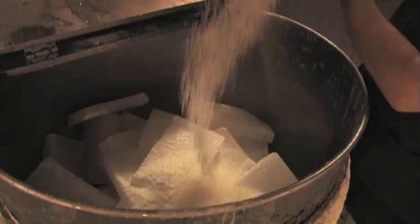Our taper candles are hand-dipped at a family-owned factory in the United States. First, they mix the blend of waxes — it includes paraffin, beeswax, and carnauba. Then they transfer that blend into a dipping tank.